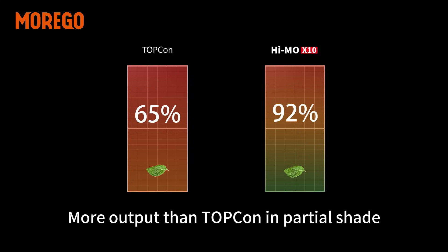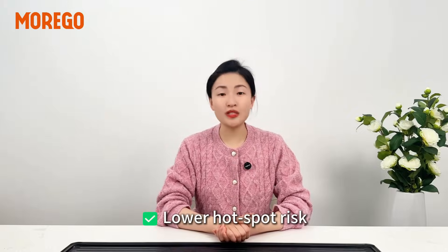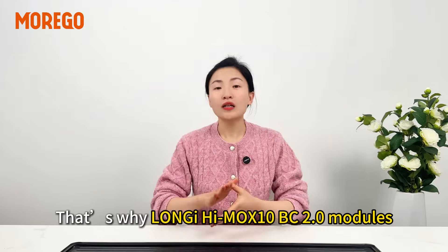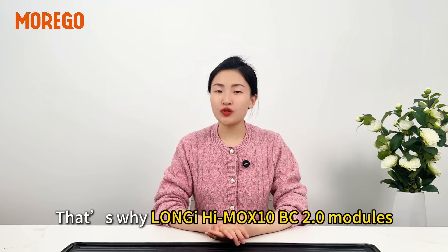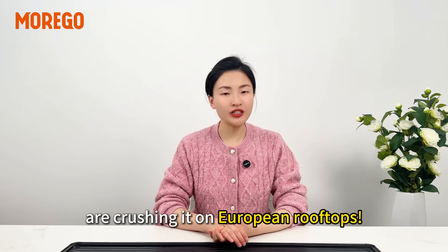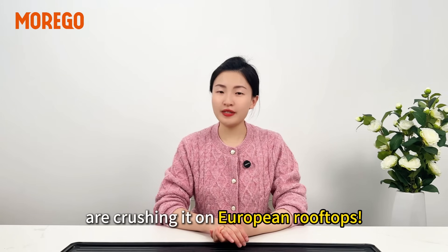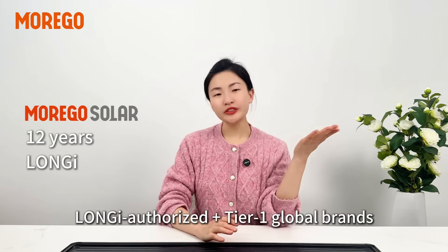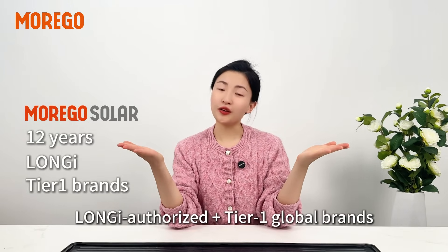More output than top-con in partial shade, lower hotspot risk, better safety and durability. That's why the Longi HiMO X10 HJT 2.0 modules are crushing it on European rooftops. Choose Mocha Solar — 12 years in the solar game, Longi authorized, tier-1 global brand.